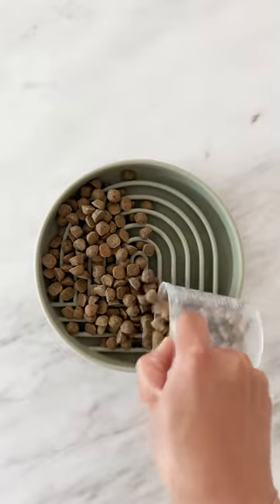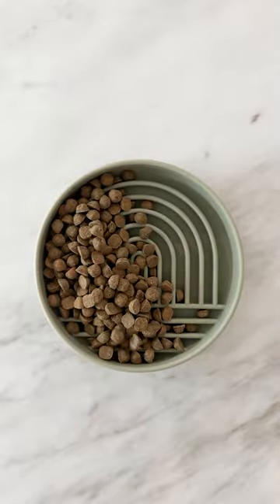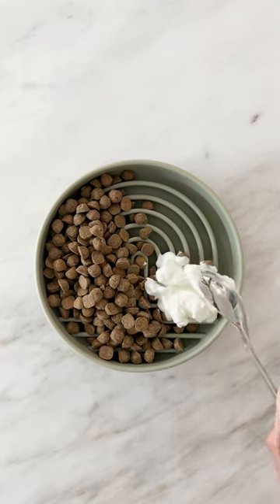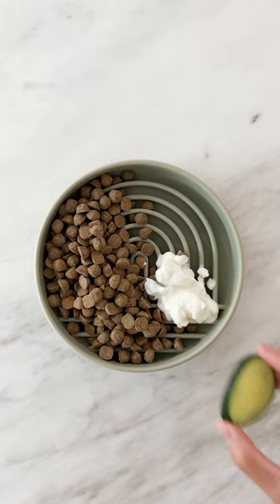Here are three foods you can add to boost your dog's kibble. Greek yogurt contains calcium, protein, and probiotics that can help aid the digestive system when your dog is eating.